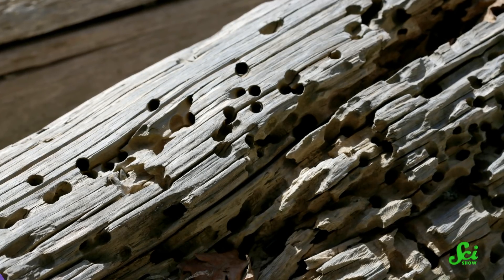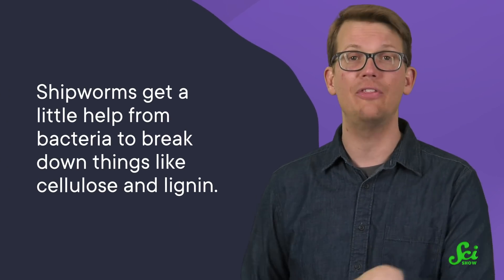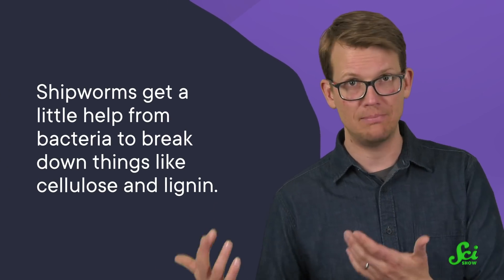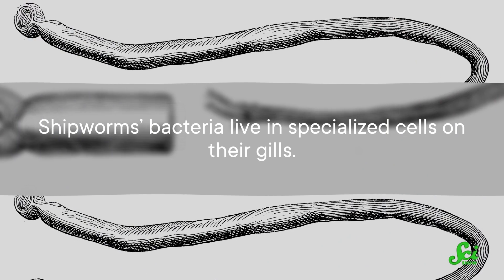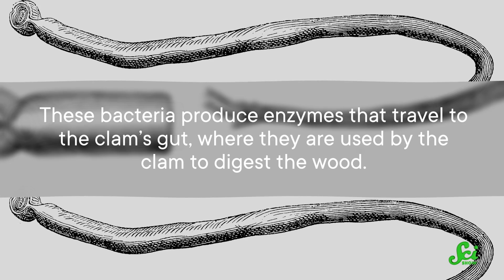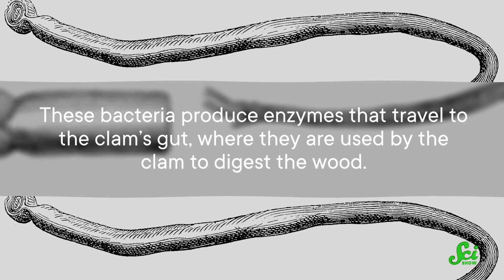Which means they've done a lot of damage to wooden structures that humans use all the time, like docks and ships. Wood is not an easy material to digest for any creature, so shipworms get a little help from bacteria to break down things like cellulose and lignin — the hard-to-digest molecules present in plants. Shipworms' bacteria live in specialized cells on their gills, and these bacteria produce enzymes that travel to the clam's gut, where they are used to digest the wood.